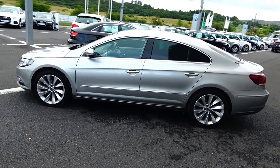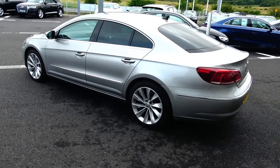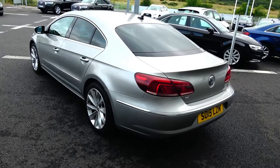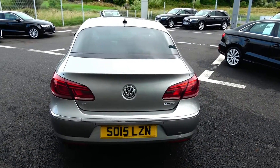Features include daytime running lights, front and rear parking sensors. The vehicle is complemented with 18-inch multi-spoke alloys, colour-coded electric heated wing mirrors, chrome trim exterior, tinted privacy glass to the rear, and blue motion technology.